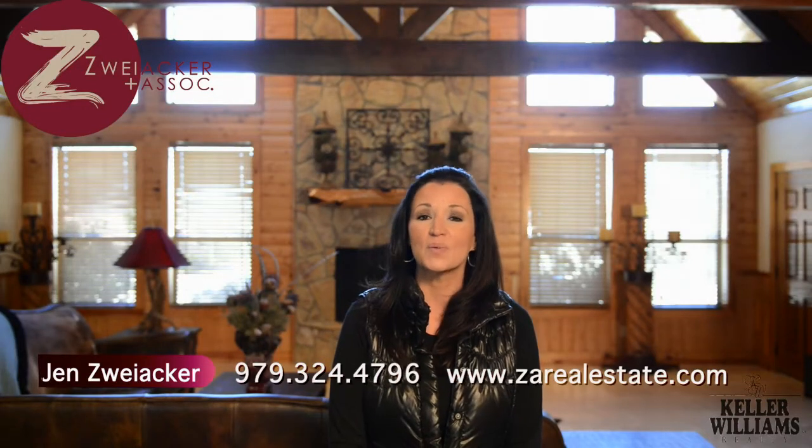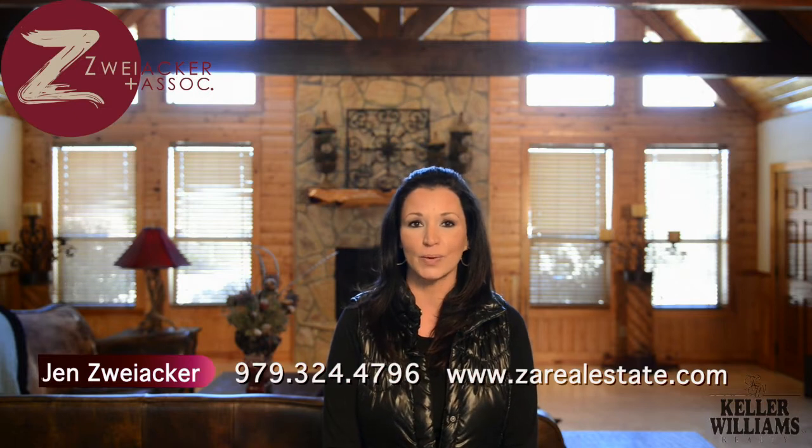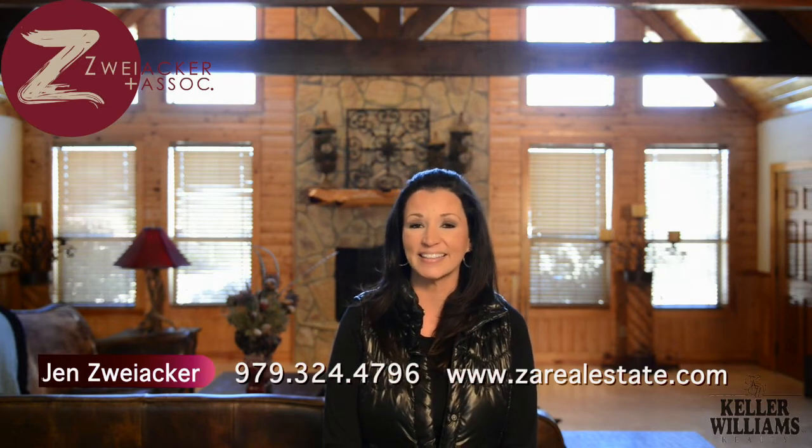Hi, Jen Zweiker here. Welcome back to my Brazos Valley real estate video blog where I bring you topics that are relevant to homeownership, real estate, and life here in the Brazos Valley. You know, everywhere I go — restaurants, grocery stores, and everywhere else — people are always stopping me and saying, 'Jen, how's the real estate market?' And today I'm going to answer that question.